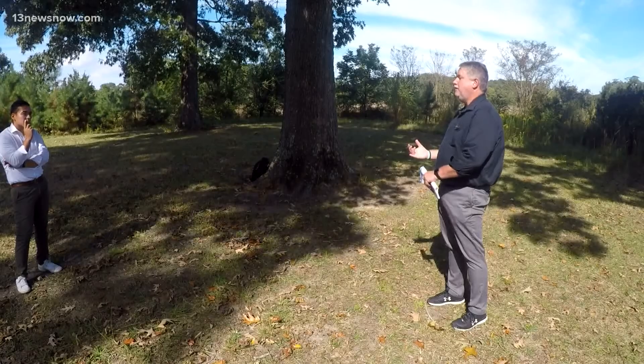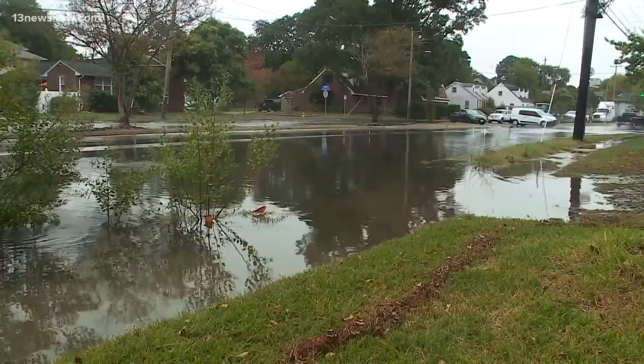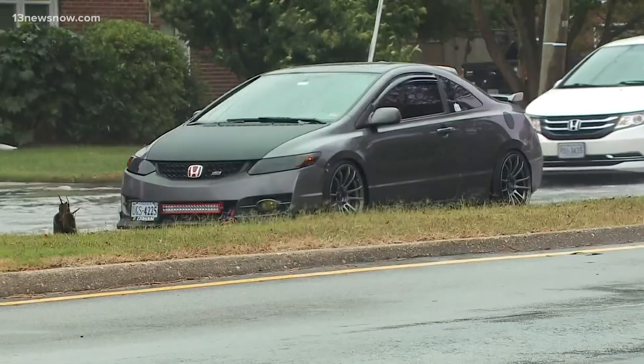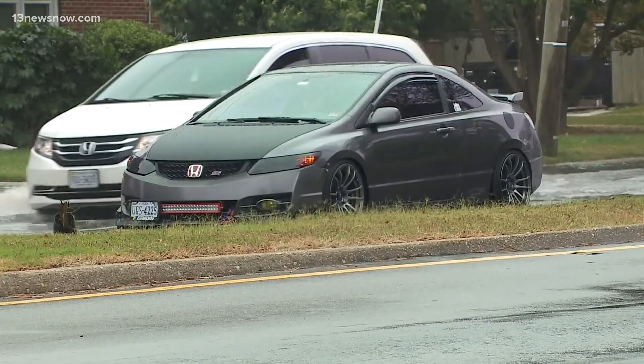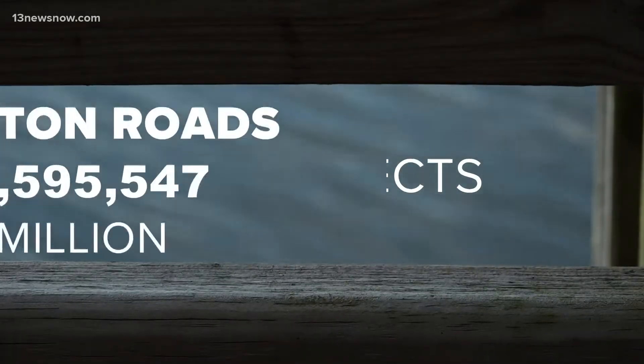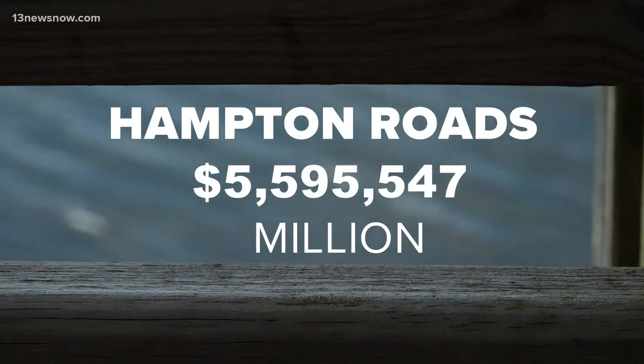We re-established some of the floodplain to help keep those water elevations down. Of the 19 projects across the state, 10 of them are in Hampton Roads, in the cities of Virginia Beach, Norfolk, Portsmouth, Chesapeake, Hampton, and Suffolk. In total they add up to more than five and a half million dollars of total grant investment.